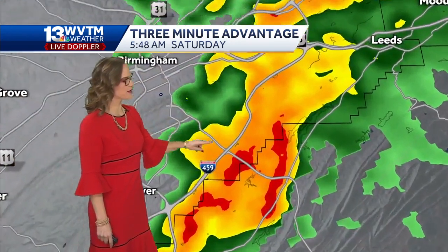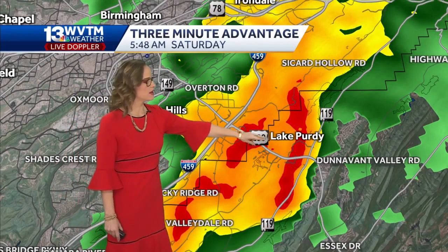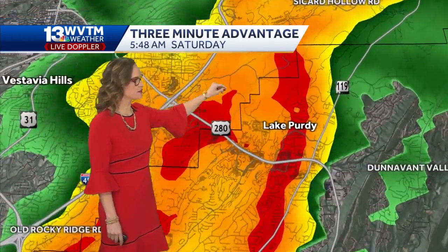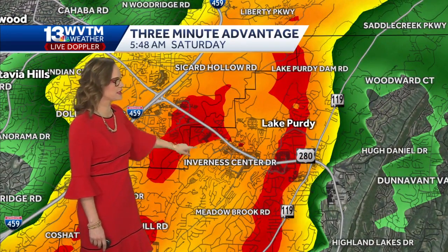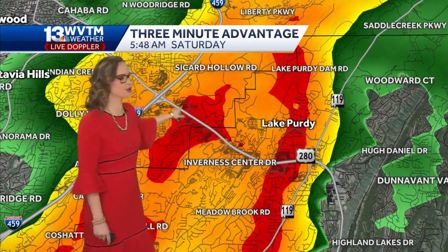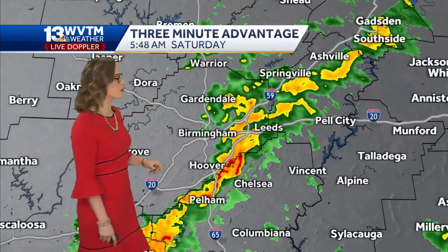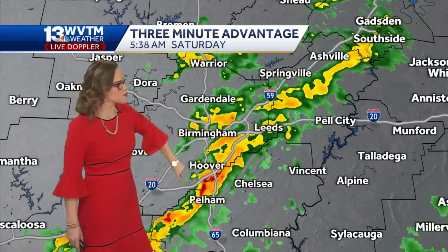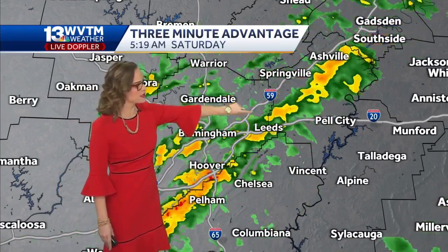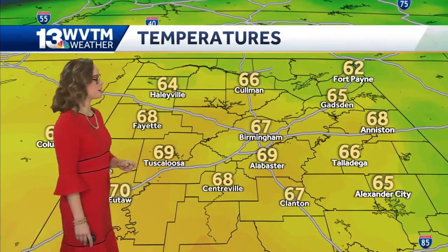This is some heavy rain right now, folks. If you don't have to get on the road, right around Old Rocky Ridge Road, Valleydale Road, 280, Lake Purdy — this is getting a little bit closer to 119. The 280 corridor in between 459 and 119 is drenched right now. Inverness Center Parkway visibility is likely very poor right now. It's coming in from the south and west and moving towards the north and east, and this will cause some issues — certainly some minor street flooding as the rain continues to move through the same areas.